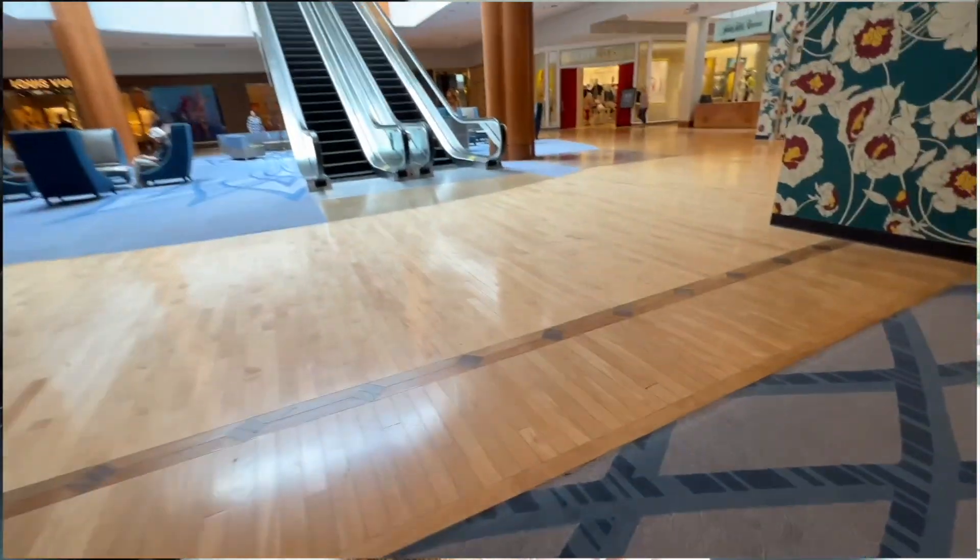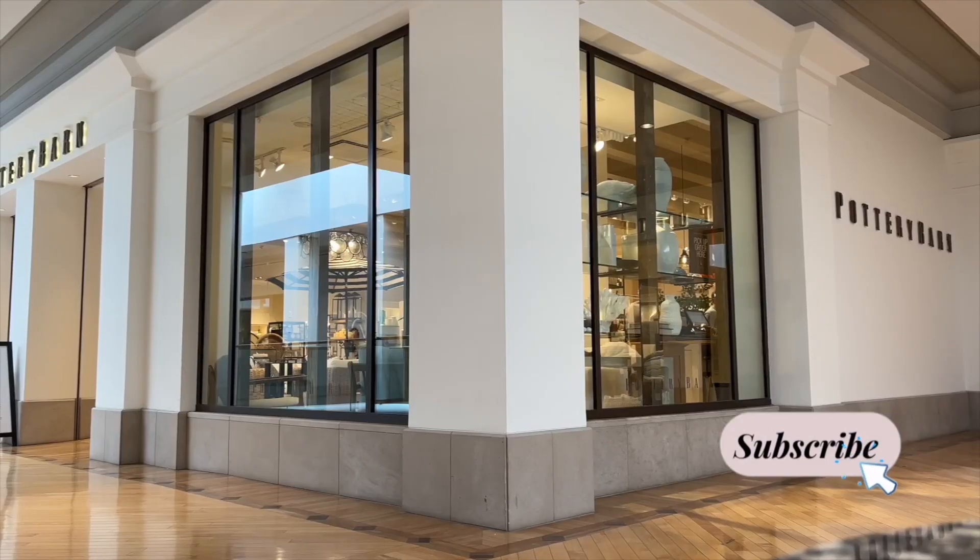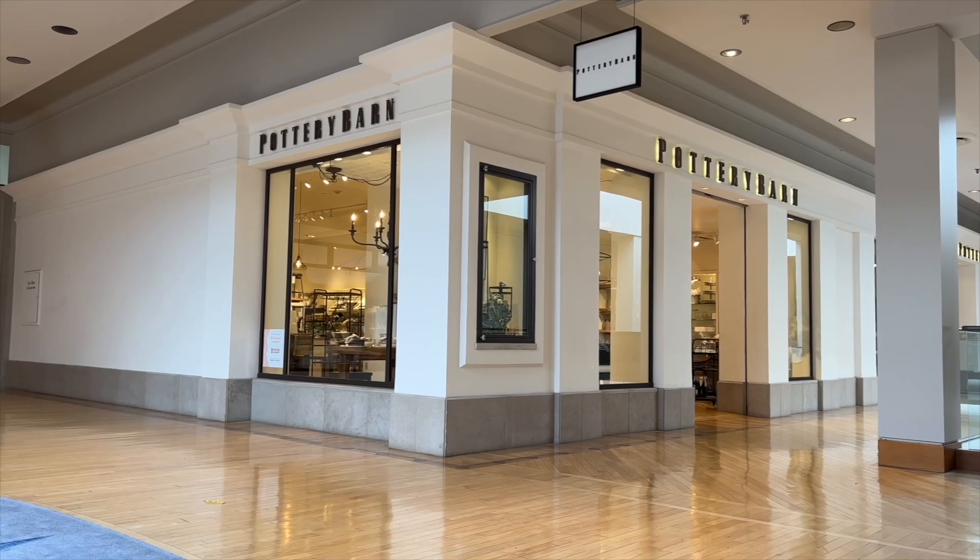Hi guys! Today we are going to go to Pottery Barn. Let's go. We have been working so hard on the basement laundry room that I need to do something fun, so we are going to go into Pottery Barn.